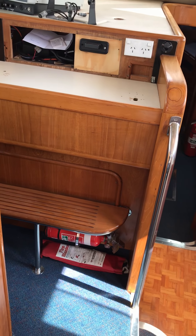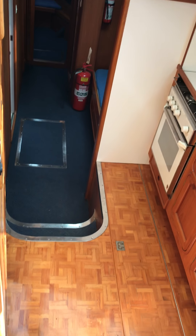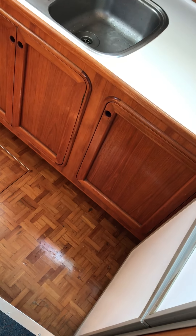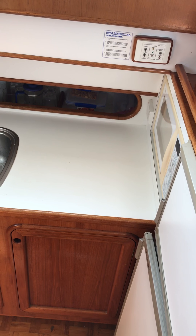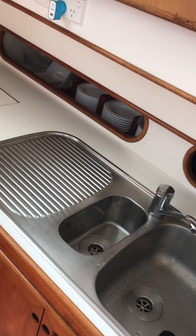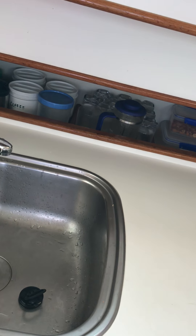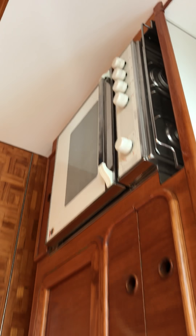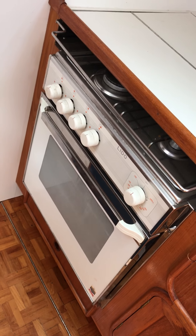Now this boat has storage and more storage and more storage. Stepping into the galley — as you can see it's very clean and tidy. Microwave, fridge, freezer, sink. All your storage for your plates at the back. Plenty of storage under the sink. Fully operational oven, gas and hot plate. You can do a roast in this boat, no problems at all.